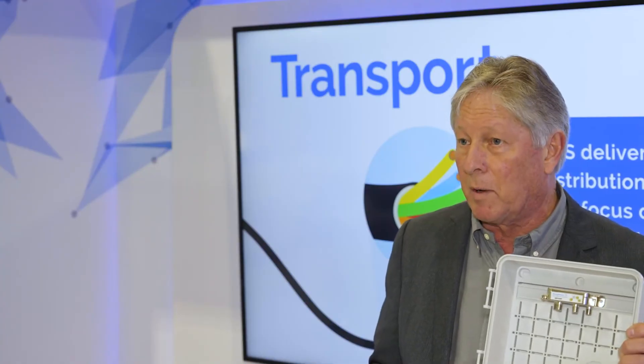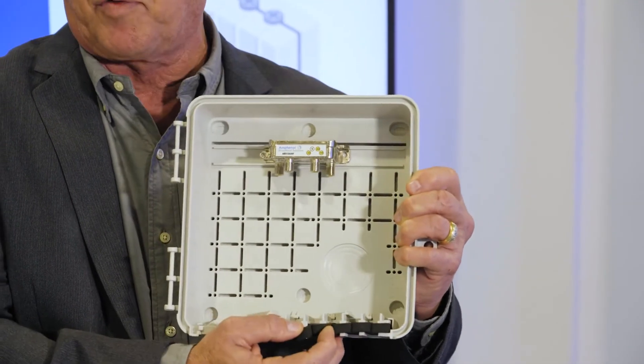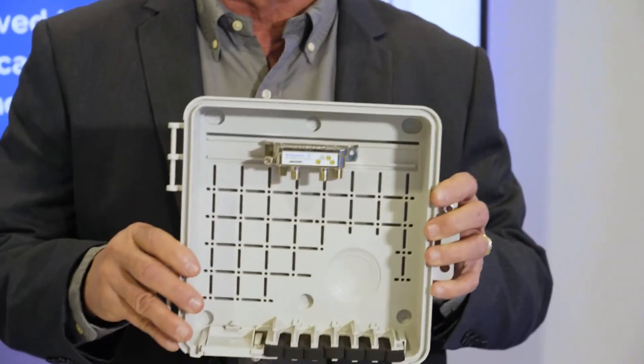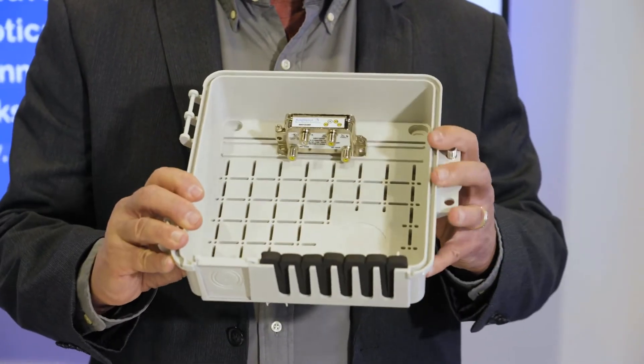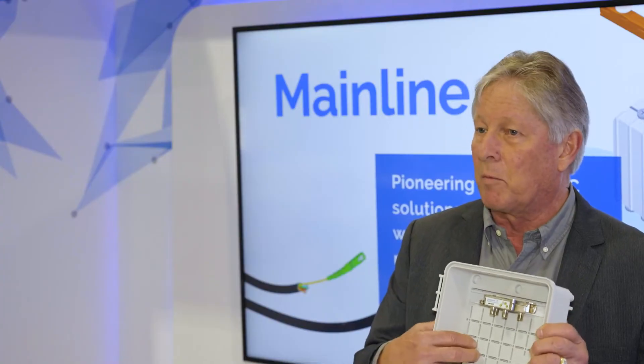It reduces the time to deploy by about 30 percent, and the tails that actually go into each of the outlets in the home will be passed through these foam retention slots. So it's a very unique design that allows for a very efficient install, with no chances of micro bends on the cable, which reduces the risk of any truck rolls.